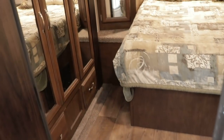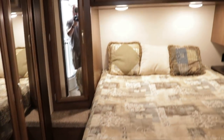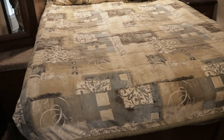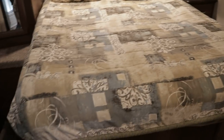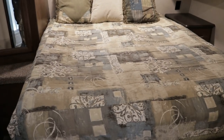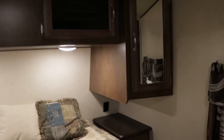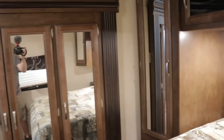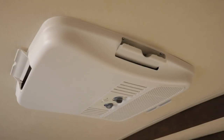All lights inside and out are LED to save on battery. This is a pass-through bathroom into the master bedroom, which has a queen bed — the mattress is showing signs of wear; I'd suggest upgrading. There are closets on each side of the bed and additional closets. This is the third slide out, offering lots of storage space, and this is the second AC unit.